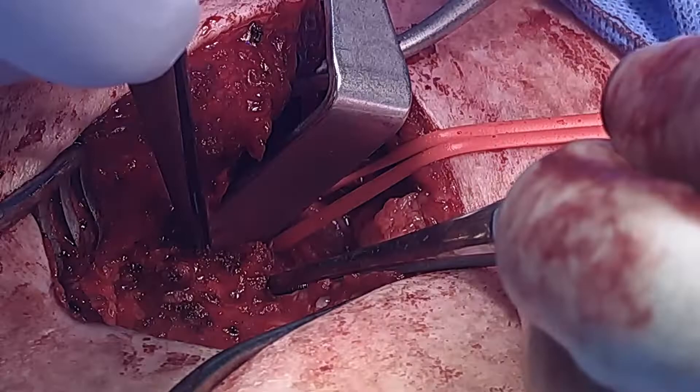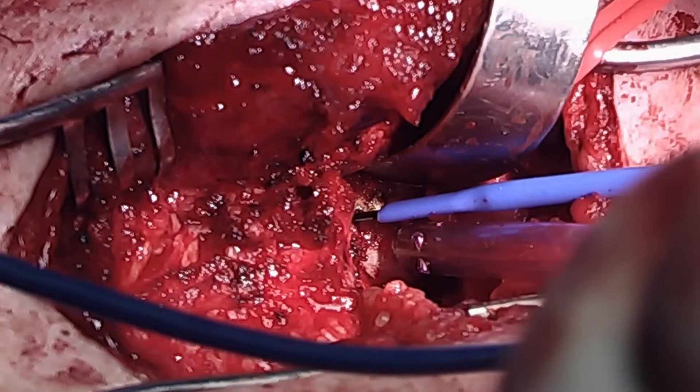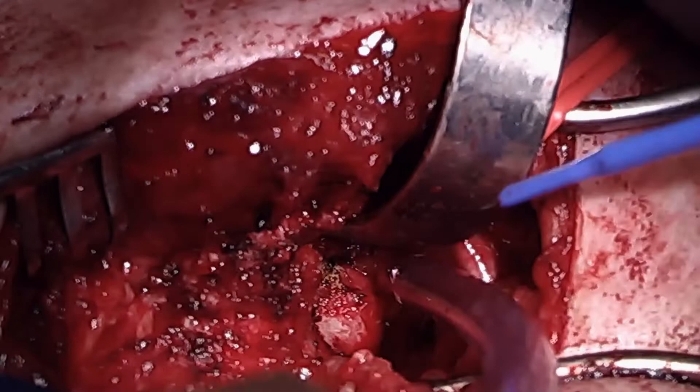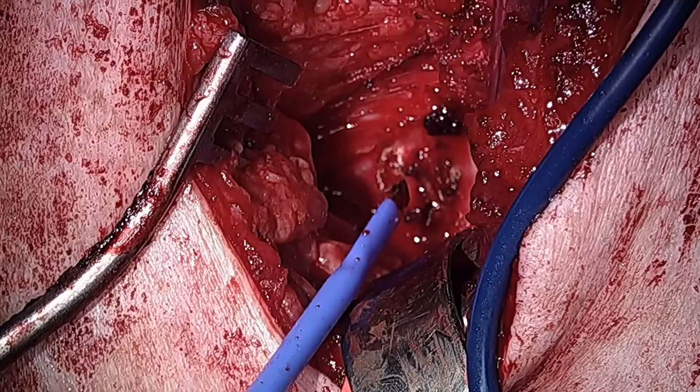A retractor is used to retract the vein anteriorly underneath the clavicle, providing exposure of the underlying first rib. The first rib is scored with electrocautery, and the subclavian vein is retracted to maintain exposure.